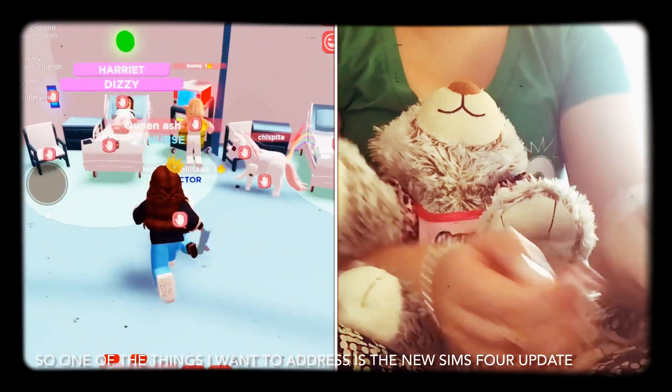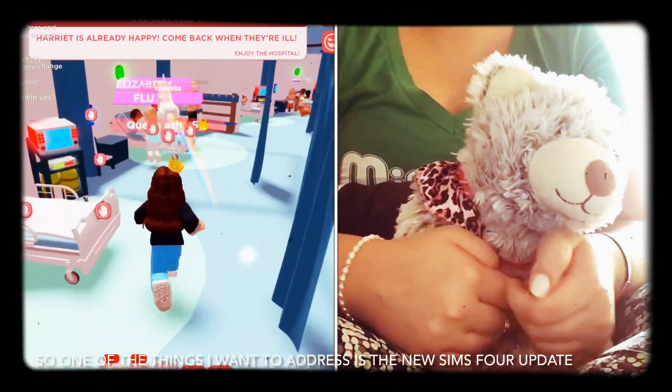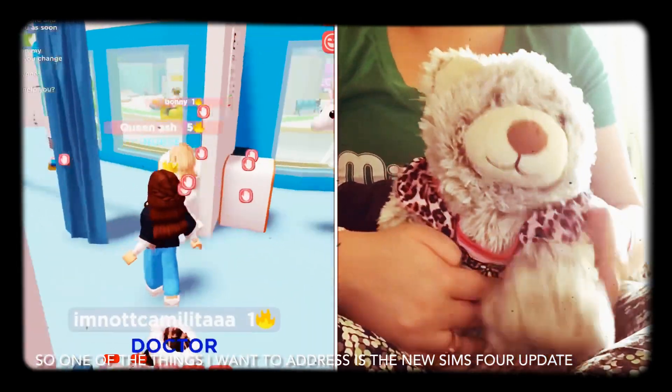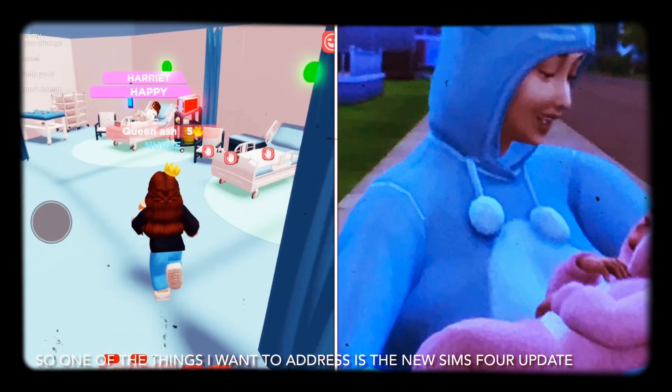Enjoy the rest of the gameplay! Make sure you like and subscribe down below, and in the comments let us know what your thoughts are on the Sims 4 update. Bye!